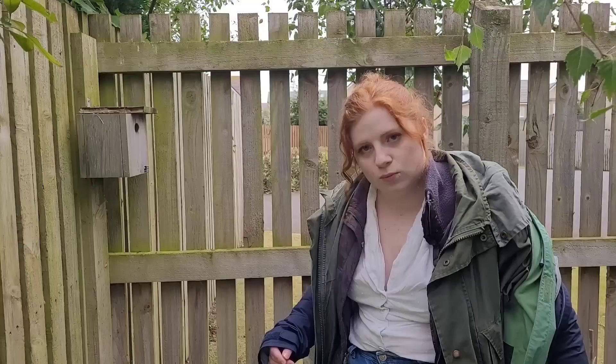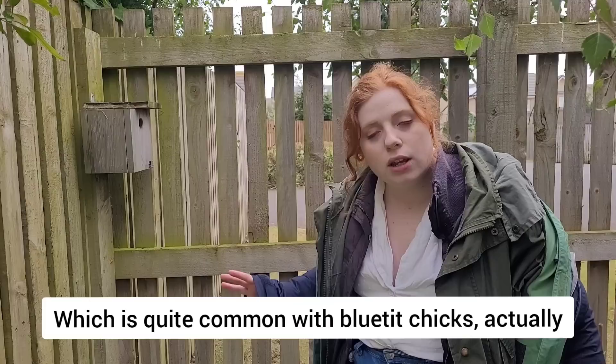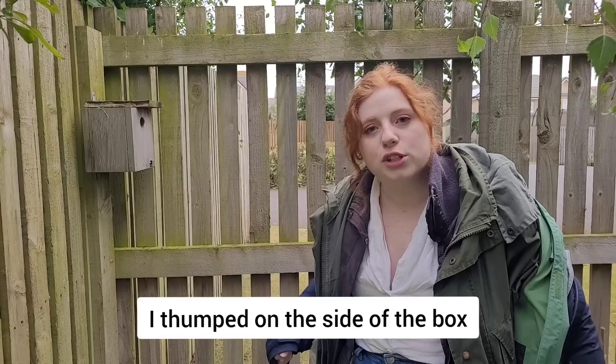Sadly, earlier today we did lose our blue-tipped chicks. The fledglings — 10 of them — unfortunately didn't make it, which is quite common with blue-tipped chicks. About a third of them won't make it through the fledgling process. And we probably didn't help because we have been sticking our fingers in and swirling them about a bit, trying to make them do interesting things. I thumped on the side of the box a couple of times as well — that probably didn't help. I let my son set up a firework in there just to see what would happen. But, you know, it's one of those parts of nature that we just can't help.